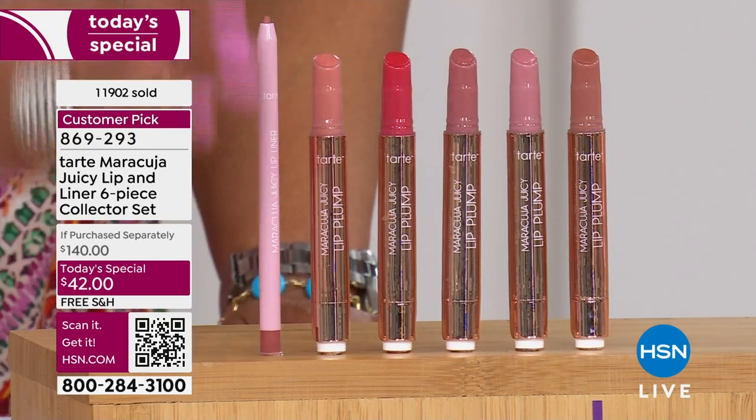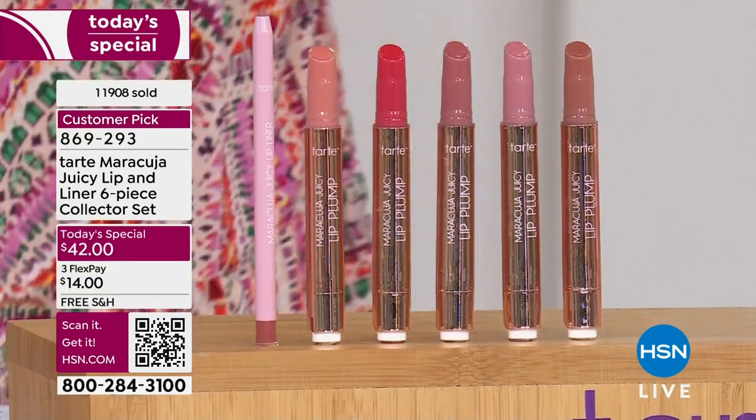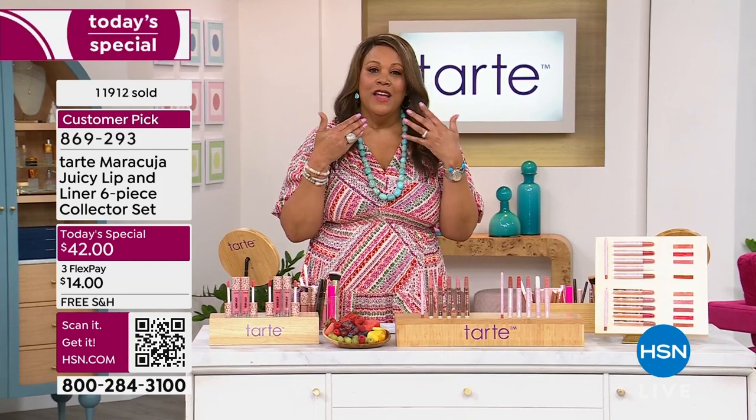I would get the plump. I have full lips and I still think you can never have more full, beautiful, kissable lips. I personally love the feel — it's invigorating and fresh. You just feel that little bit of energy, like you had your fruit smoothie. You know what you're doing is good for you.